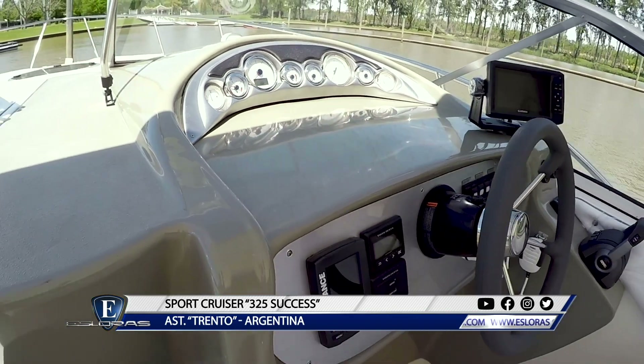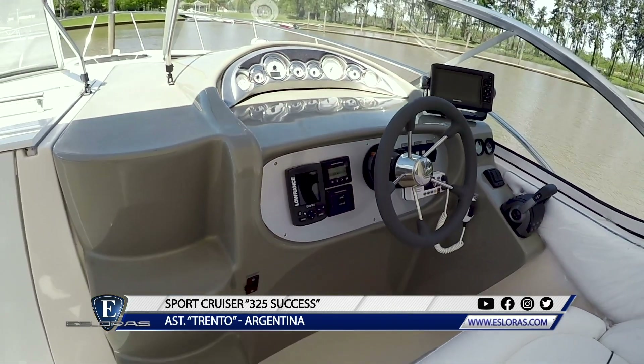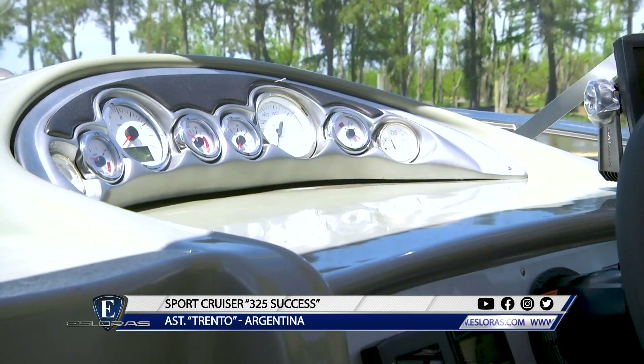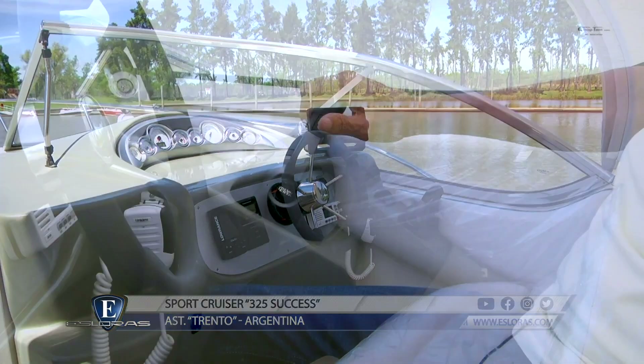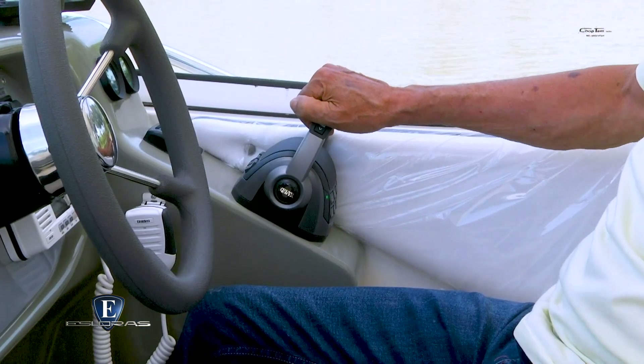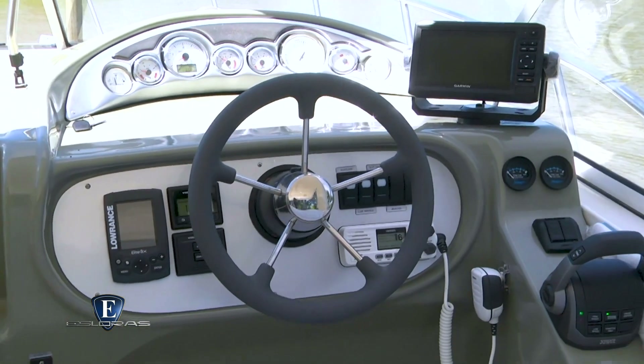En el sector superior se aloja todo el instrumental del motor. Tiene un plano horizontal para colocar un equipo de navegación y más abajo el sector para accesorios. Un aplauso para el plano inclinado donde está el acelerador, lo que hace a la comodidad del timonel.